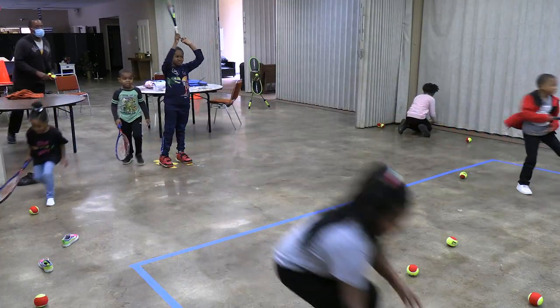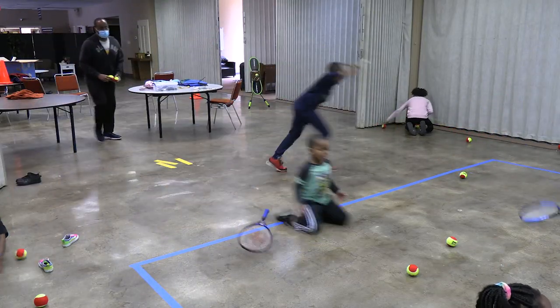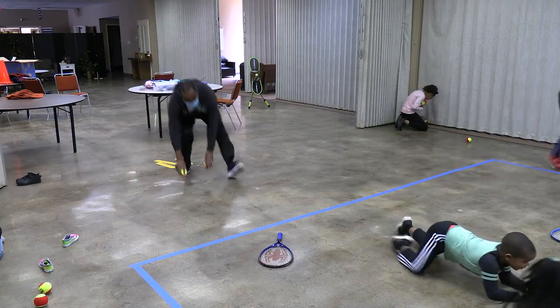A really fun game can also be used as a reward for good concentration and behavior. 'If you can get all the balls up in five minutes, we can play Jungle Box!' The game I'm talking about is Jungle Box. It can be played with just one player or many.